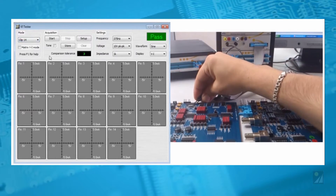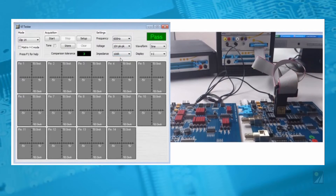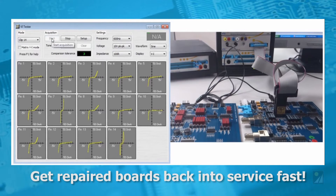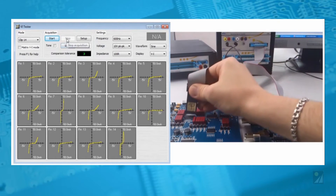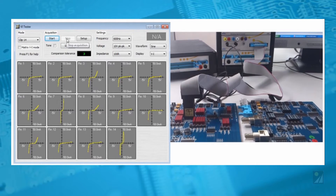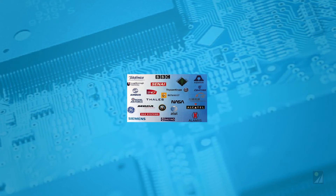Now you can test and troubleshoot complex surface mount boards in almost any technology with equipment that you own. Repair and save up to 85% of the cost of purchasing new boards, and get repaired boards back into service fast. System 8 will diagnose virtually any kind of PCB or module. Having your own PCB repair capability is affordable and avoids time-consuming returns to distant repair sites. You save time, cost, and inconvenience by repairing boards in your own facility.